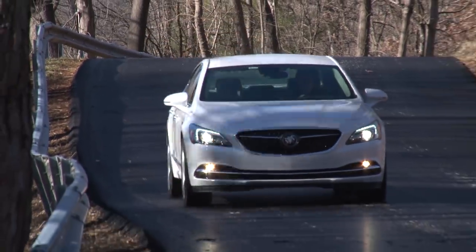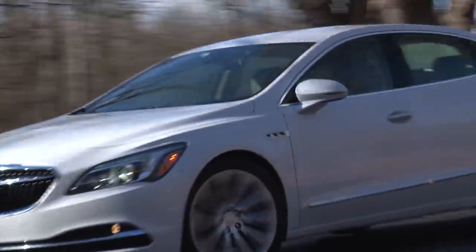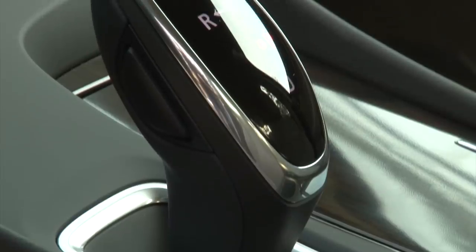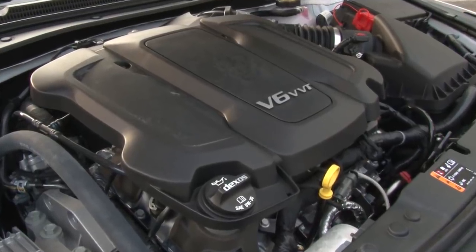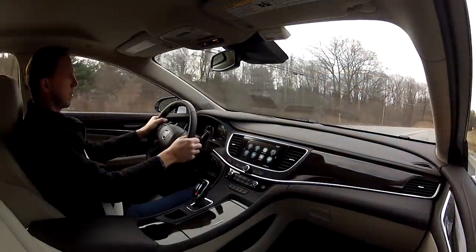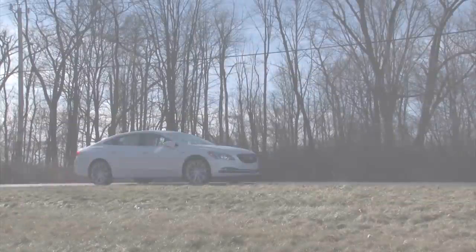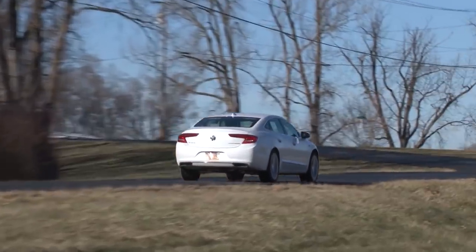Fuel economy improves from 21 mpg to 25 mpg in combined driving thanks to the confluence of lower weight, a new 8-speed automatic and the 2nd generation of GM's ubiquitous 3.6-liter V6 featuring cylinder deactivation and stop-start technology that produces 305 horsepower and 268 pound-feet of torque, providing the LaCrosse with lively acceleration without any tugging of the steering wheel.